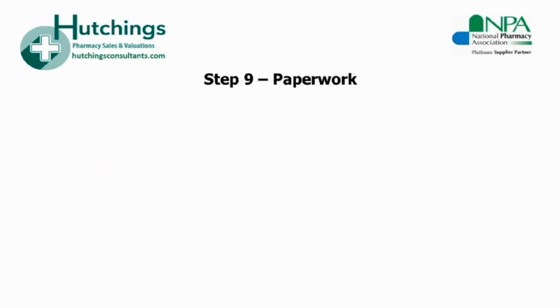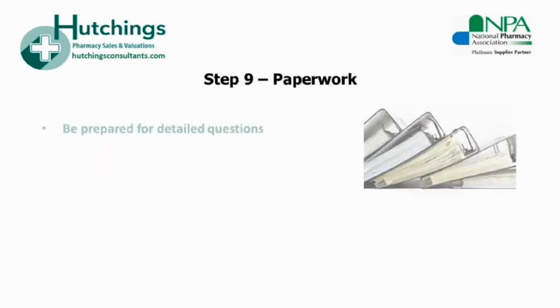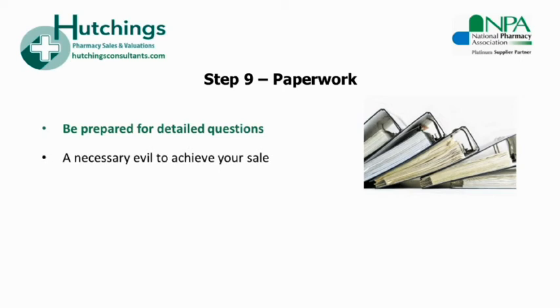The last step, step nine, is paperwork — there's certainly lots of it so be prepared. In the first instance, expect detailed questions about your business. Whether you're selling 100% of your company shares or you're selling the assets of your sole trade business, once the sale is agreed and into the legal stage, one of the first tasks to undertake is the buyer's due diligence questionnaires. This can often cause some frustration with sellers as the process can be tedious and time consuming, however it is totally normal and to be expected with any business sale. Try to be objective — if you were buying a business for a million pounds, would you not want some assurances and guarantees?